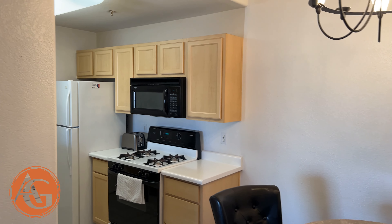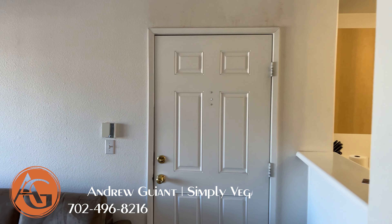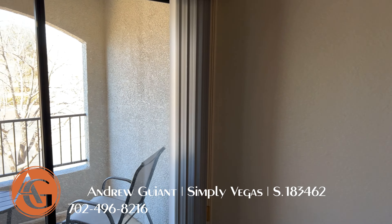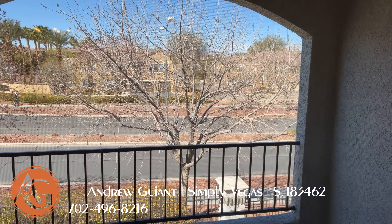If you like this place, or you want to see more like it, or really anything at all — looking to buy or sell — please call me. I'm Andrew Guyant with Simply Vegas. Thanks for watching this video. I'll see you on the next tour.